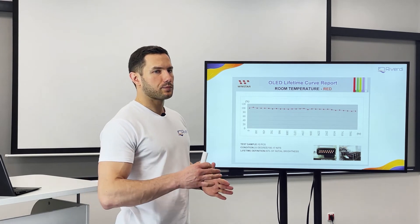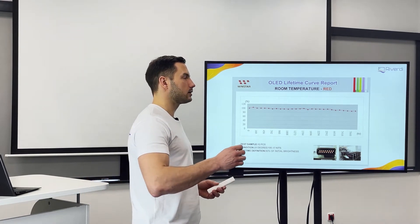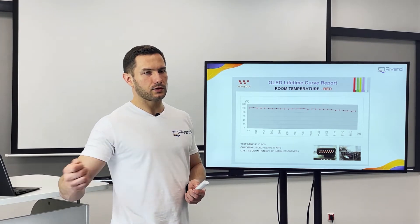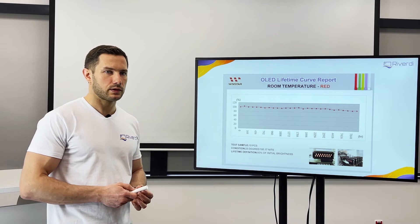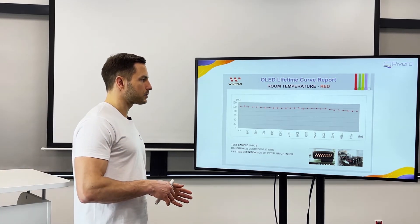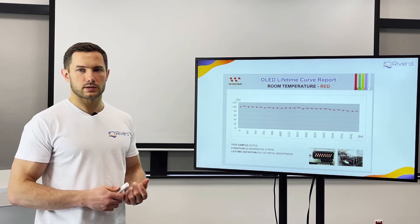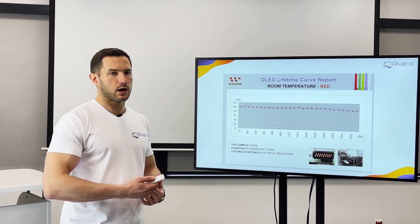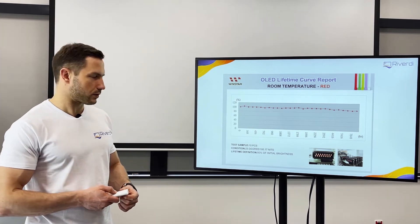The problem was that the brightness would decrease even when the displays were not used — just sitting on the shelf. I remember some customers I was convincing to use OLEDs, and they said: 'No, I bought some OLEDs three years ago, I didn't use them, and now they are not working or the brightness is very low.'